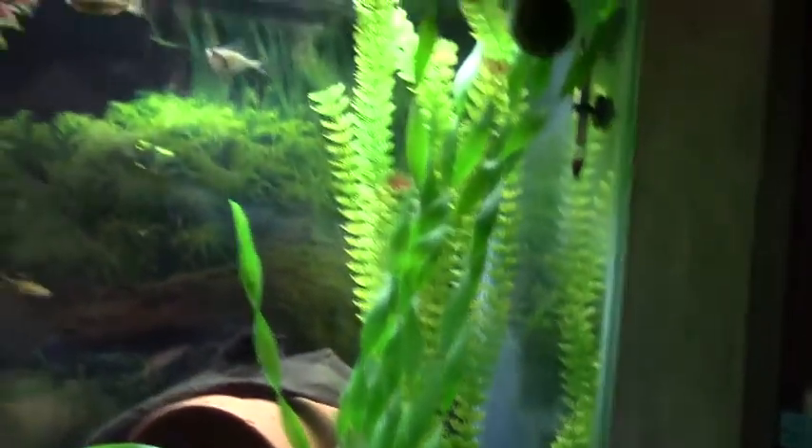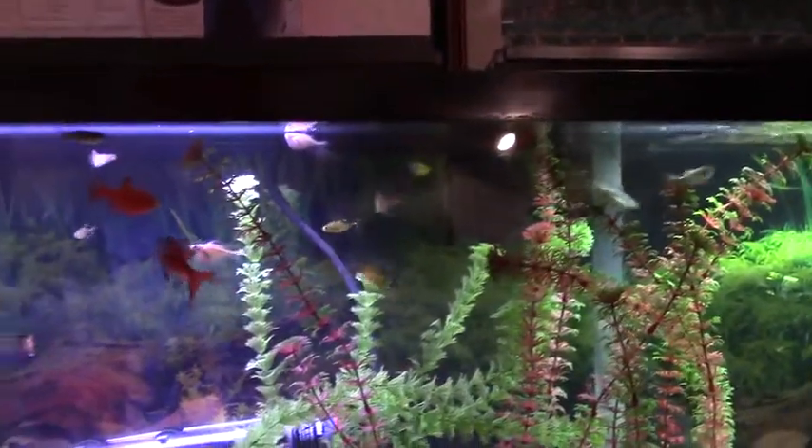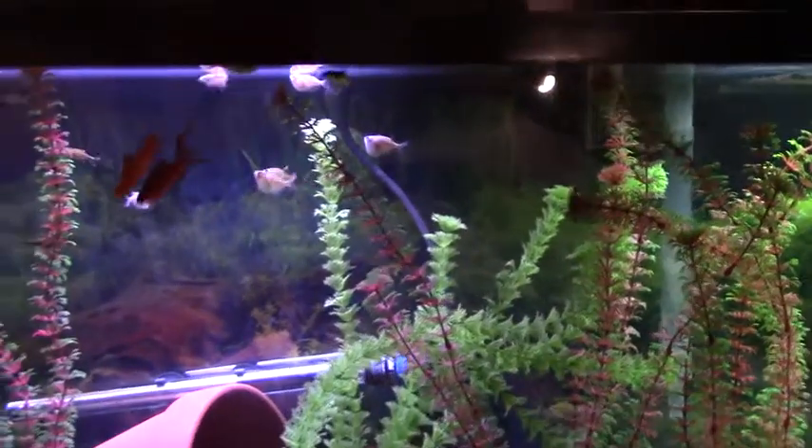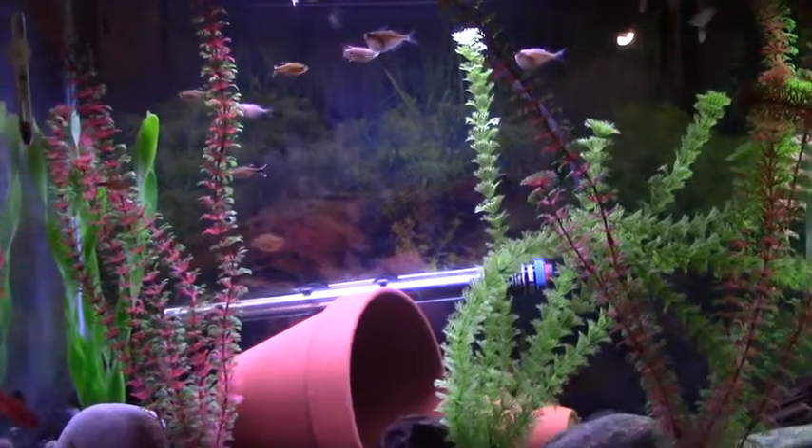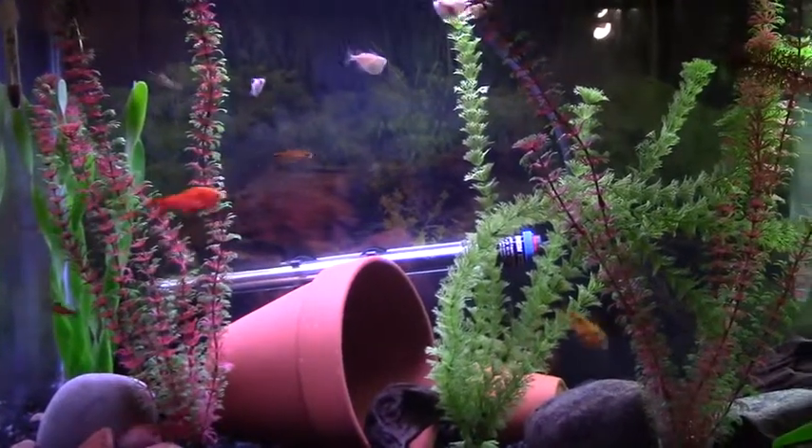We also have five hatchet fish in here. We have four rosy barbs — two males, two females.